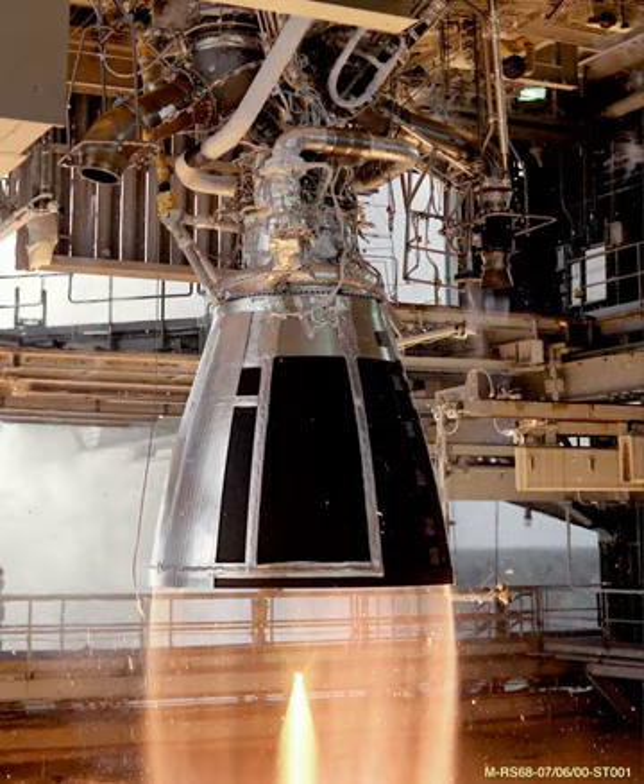The RD-809K is a proposed single-nozzle version of the RD-8. It would mix most principal elements of the RD-8, like the turbopumps, with a main combustion chamber and nozzle adapted from the RD-861K. It would be capable of four starts in a single mission and is expected to be used in a dual engine configuration in the MIAC upper stage.